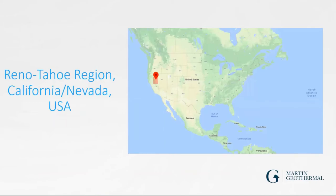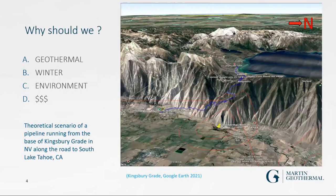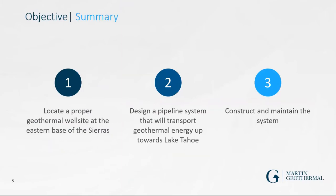The Reno-Tahoe region sits on the California-Nevada border as shown on the map. Why should we do this? There's geothermal energy that needs to be used, there are moderate to harsh winter conditions in the region, it's good for the environment, and it actually saves money. This is a three-dimensional scenario of a pipeline running from the eastern base of the Sierra Nevada, looking west.